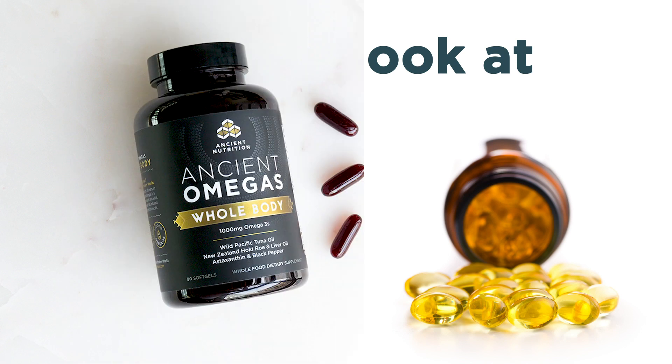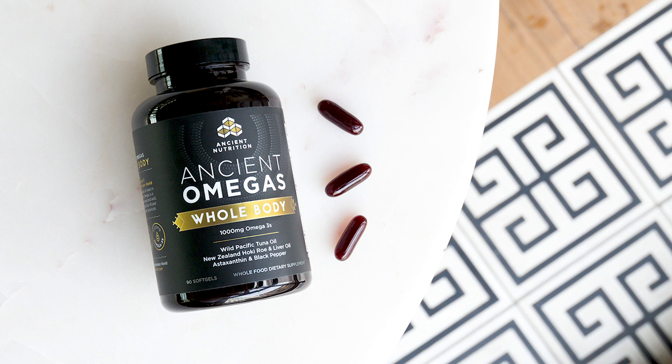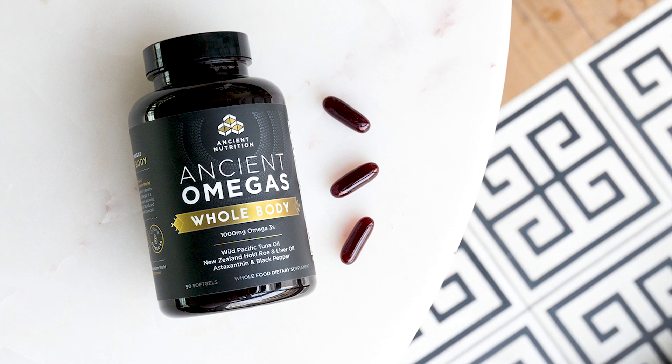You might consider our Ancient Omegas Whole Body Formula. This provides 1,000 milligrams of omega-3s in each serving, including ALA, DHA, ETA, and EPA. To learn more about it, check out the link in the description below.